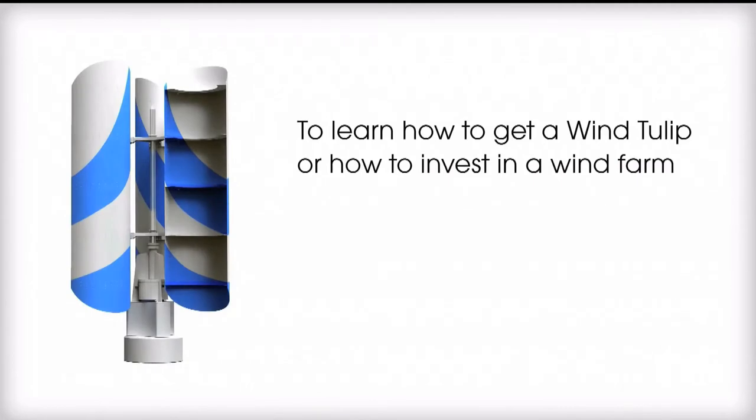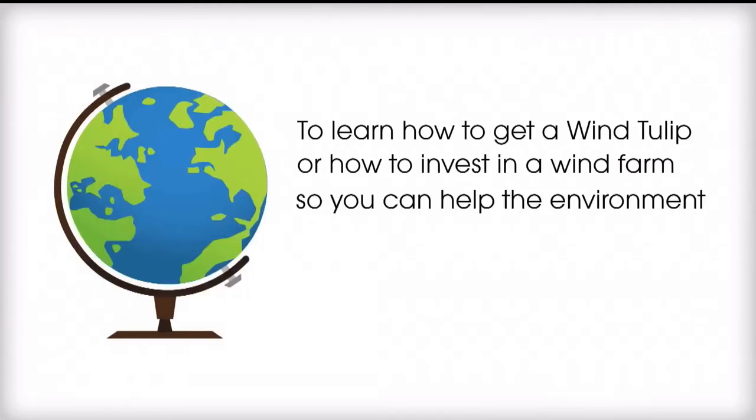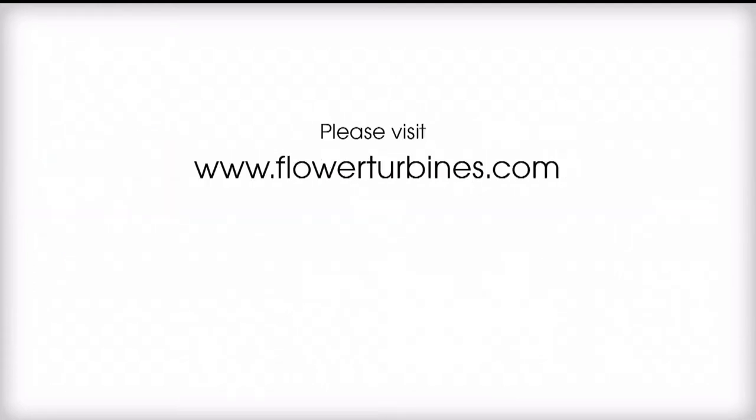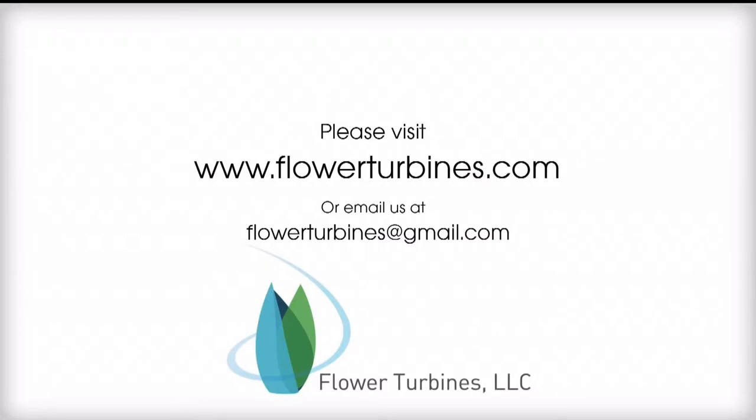To learn how to get a wind tulip or how to invest in a wind farm so you can help the environment and make money from producing green energy, please visit www.FlowerTurbines.com or email us at flowerturbines@gmail.com.